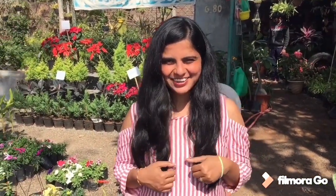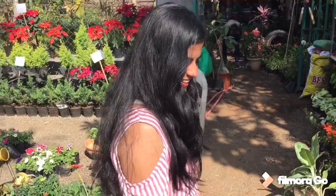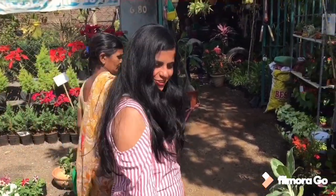Hi guys, this is Kriti Kalal. Welcome to my YouTube channel. We have a lot of plants in the nursery, so let's see the plants and which plants we are going to make.